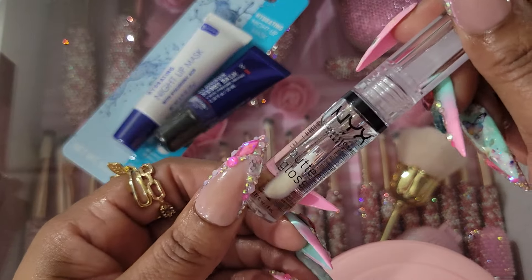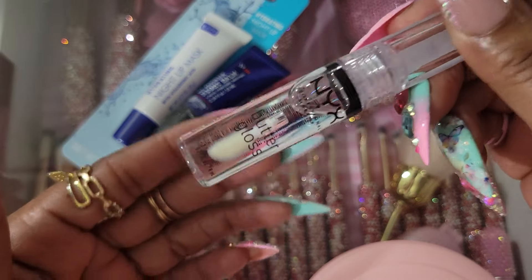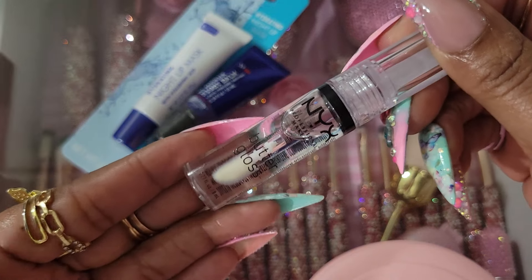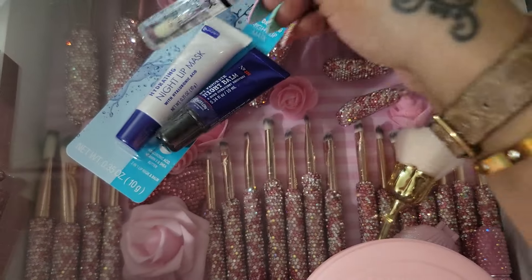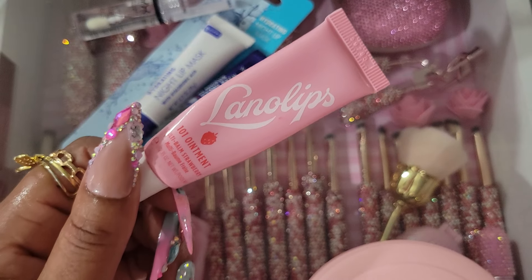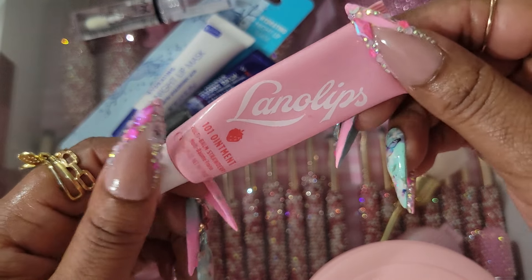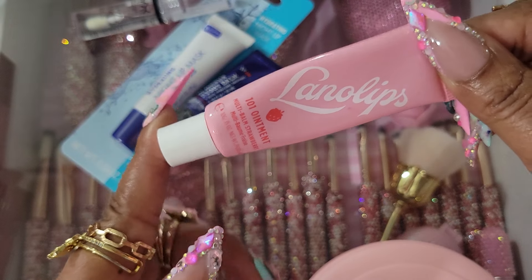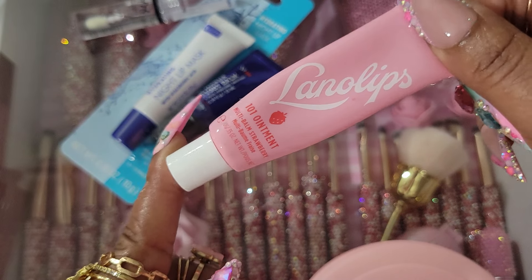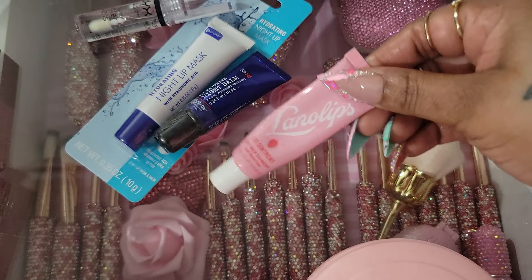This is the NYX Butter Gloss in Sugar Glass. It's a really nice lip gloss for a very affordable price — I think I paid $4 for it from Amazon. And then I got the Lana Lips in Strawberry — this is one of my faves as well. I got this from Ulta and they're around $13. I've never had one that I didn't like.